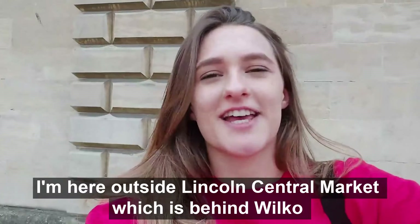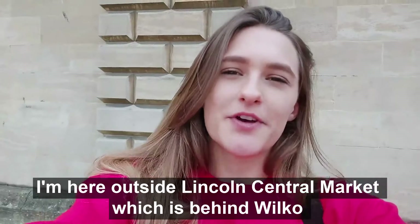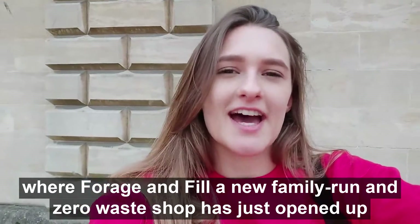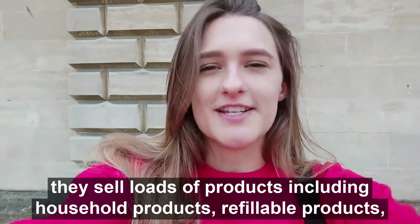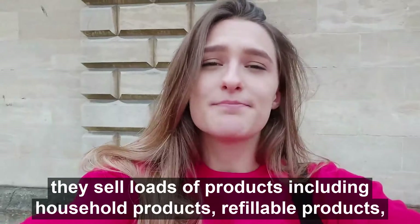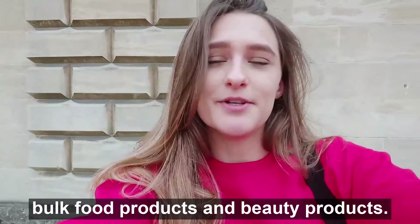I am here outside Lincoln Central Market which is behind Wilco, where Forage and Phil, a new family run and zero waste shop, has just opened up. They sell loads of products including household products, refillable products, bulk food products and beauty products.